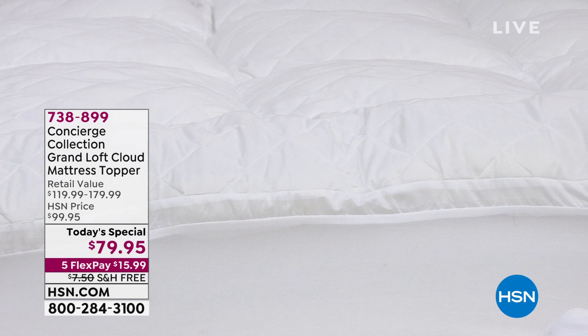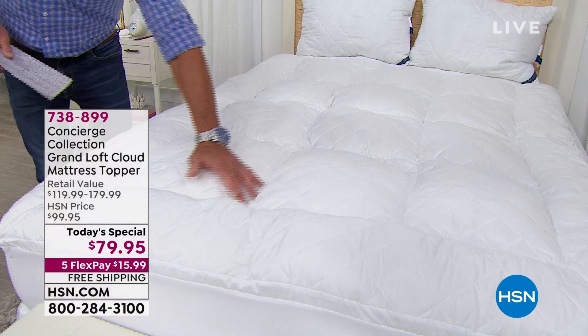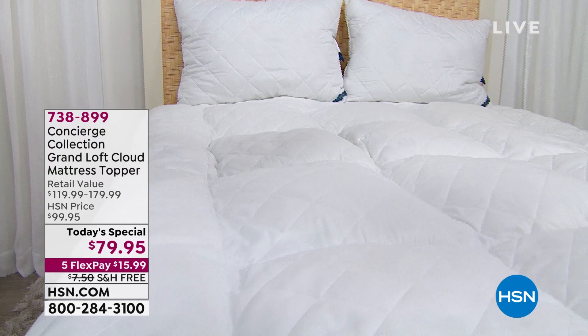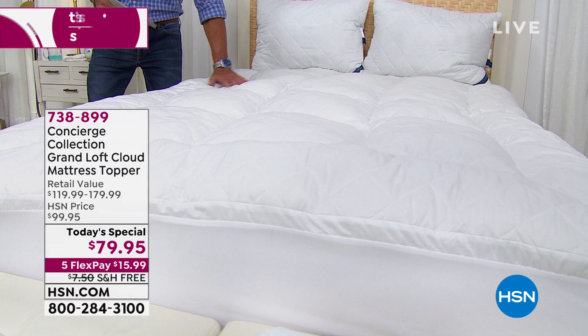You'll see that this has our four-inch diamond quilting inside, and then you've got box stitch all the way around. That keeps all the fill in place, and you've got 42 ounces of fill per square yard — we've never done anything like this before. It's Conscious Collection, our own brand. We can create something one of a kind for our customers, and they can enjoy it all year long. 738-899 is the item number, and we're doing it with free shipping and handling.